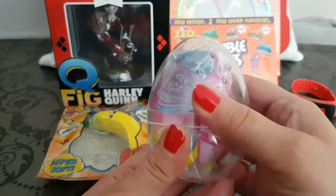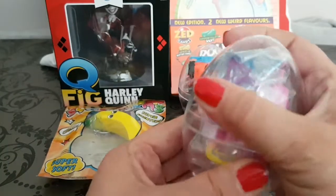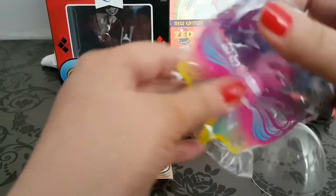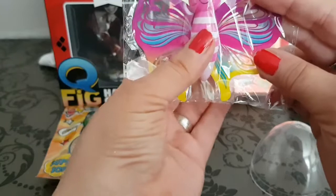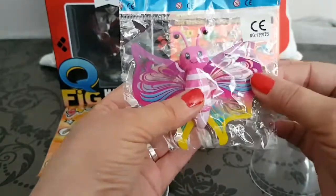The next thing that we have is this Gashapon egg — a vending machine egg — and in that we have this funky butterfly toy. You put this on the wall and it rolls down, and the wings move.